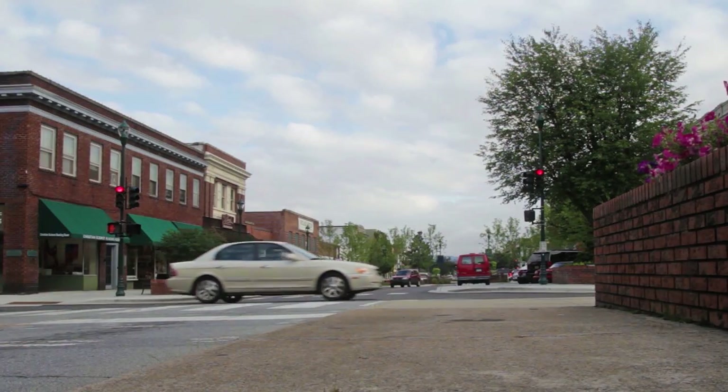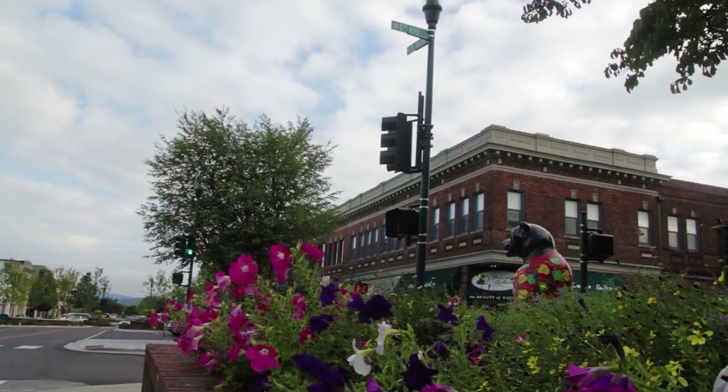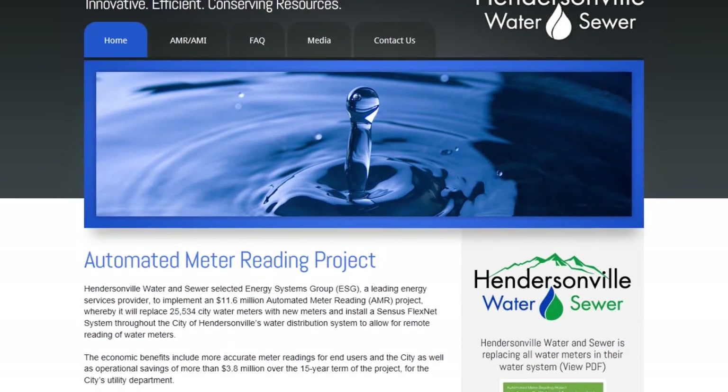Financing for the project has been a key for us because we were initially looking at doing it over about a 15-year period, just doing a fifteenth of it each year of our system. Our city manager said, let's look at a turnkey project and finance it all at once.